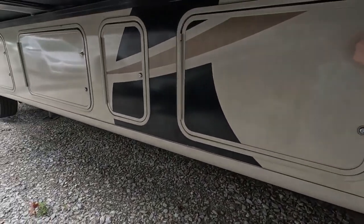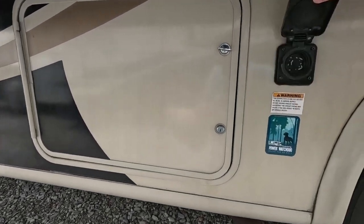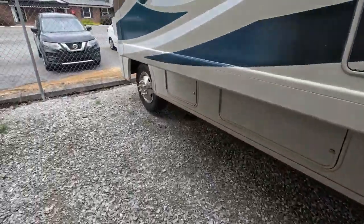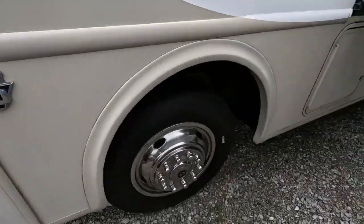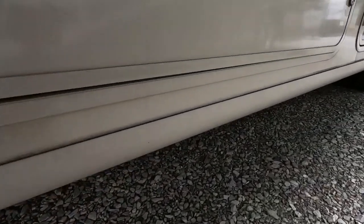It has 30-amp shore power. It started to rain, so we'll quickly look under your slide — these storage bays offer plenty of storage underneath your super slide.